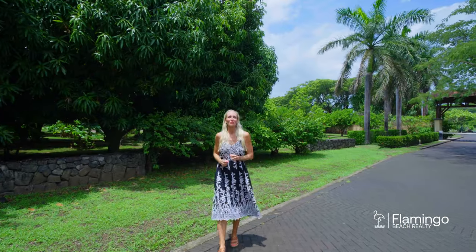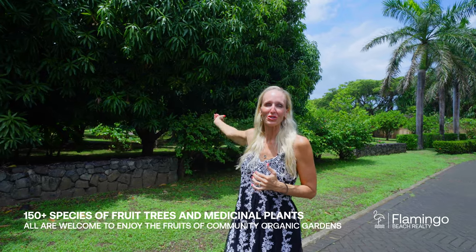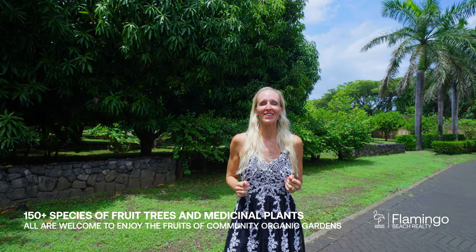Here in Las Fontanes there's over 150 different types of trees and medicinal plants. Here behind us you have this gorgeous orchard — you've got mango trees, lemons, limes, avocados, everything you want to enjoy.